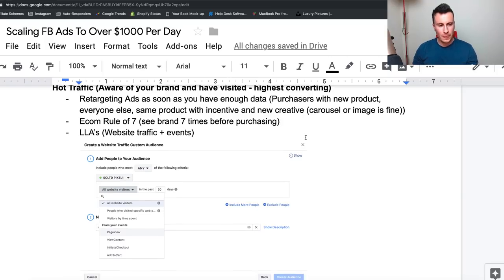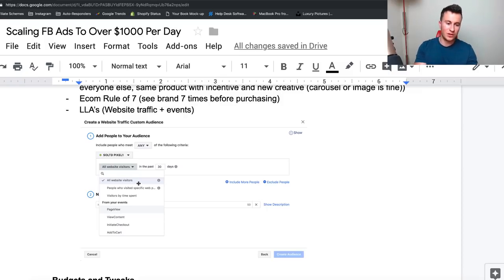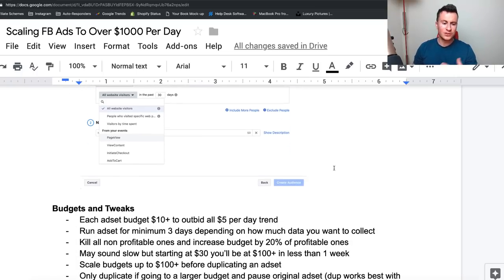Moving on to lookalike audiences in the hot traffic section — essentially website traffic, people who've been in your store. You can tag anybody who's been to your site or to specific web pages. What I find works really well is visitors by time spent — people who spent the longest time on your store are typically the ones who will convert highest because they've been clicking around, checking products. But on the flip side, the longer someone spends, the more opportunity there is for distraction — a phone call, a message, their lunch break ending. We want to take advantage of this and retarget these people with a unique creative. We can also target different pixel events: page view, content view, add to cart, and so on.